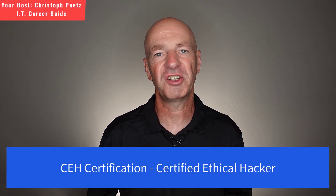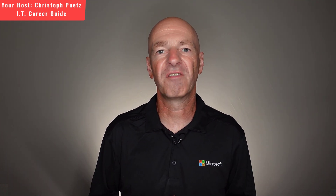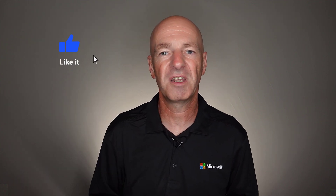Hello and welcome. In today's video I want to talk about the CEH certification. CEH stands for Certified Ethical Hacker and it's one of the most recognized and valued IT certifications today. Just in case you're interested in the curriculum of the CEH certification and what is needed for the exam, I will link to a video up here. But in this video right now we're just talking about the certification itself.